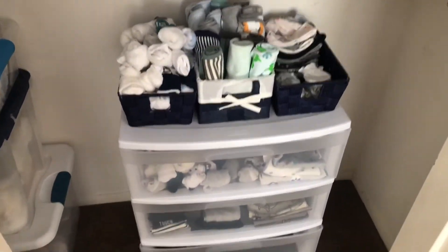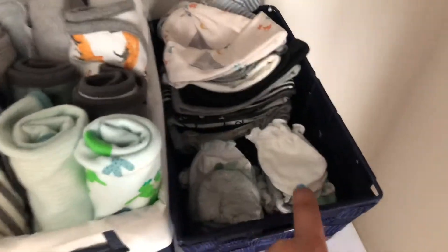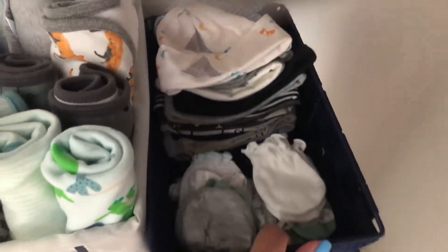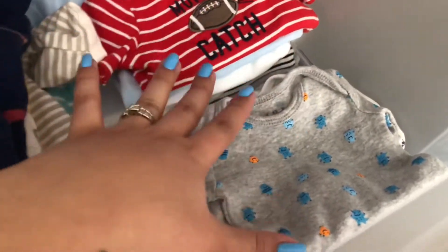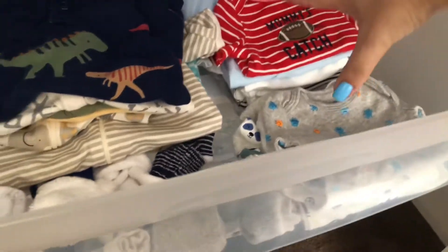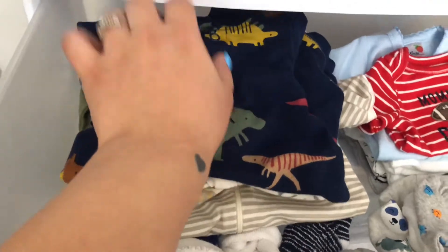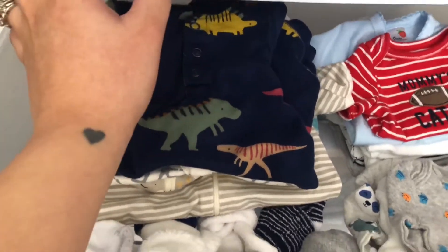Down here I got these little baskets from Ross. I have all his socks right here, all his burp cloths — he has a whole bunch — and then his little mittens and all his little hats. Down here I have more socks because he had so many they didn't even fit. Then this is all his newborn stuff, which I don't know if he's gonna even fit into newborn, but that's why I put all the newborn sizes in here. Some are zero to three but look like newborn size so I just put them in here.